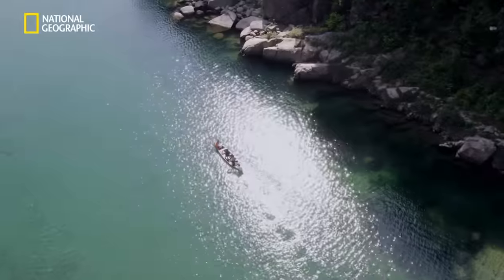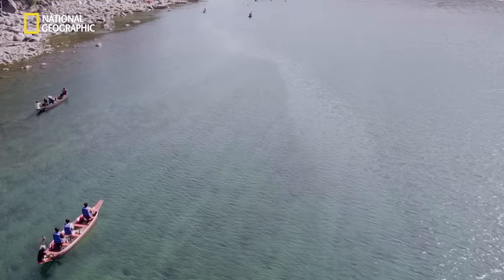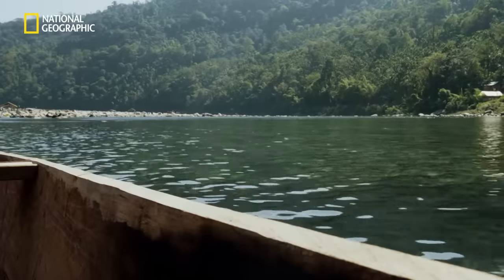So this river has remained so pristine because it's been socially distancing from humans all these years. So no humans means no waste. Okay, Umngot river, message received and understood.